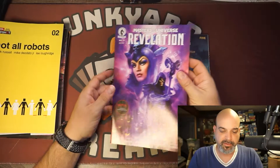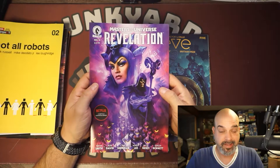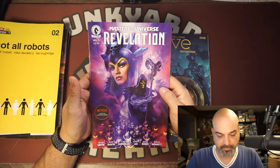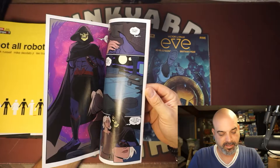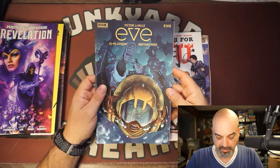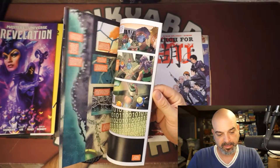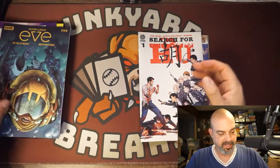Masters of the Universe Revelation number three — I'm not a fan of the animated show but I love He-Man, so we'll see. Eve number five — I love these covers, I've been grabbing these. This is probably one I'll read when the trade comes out.